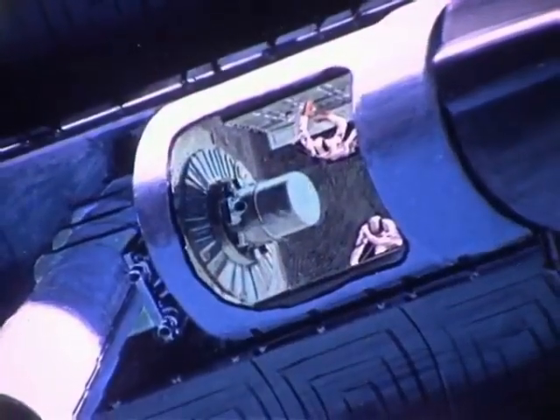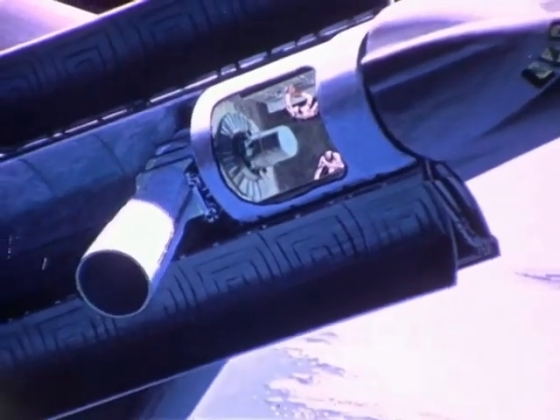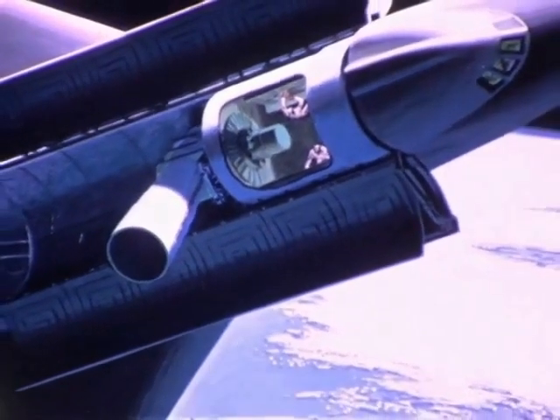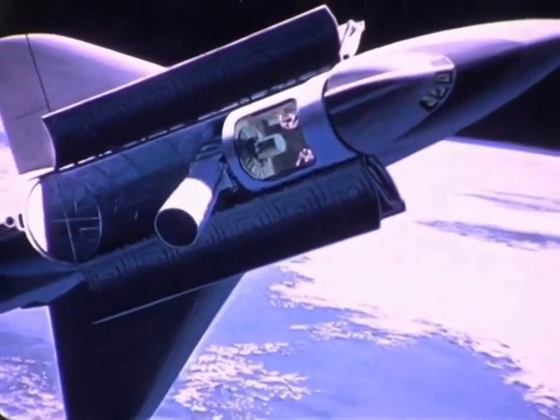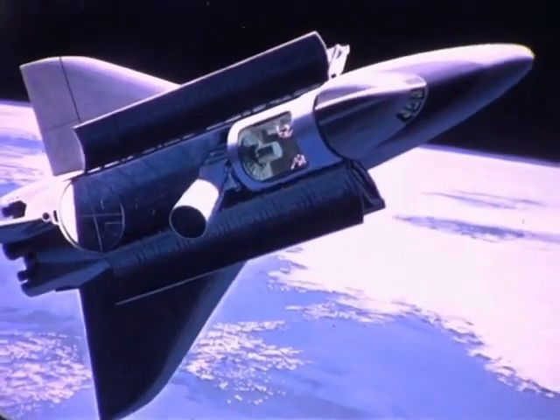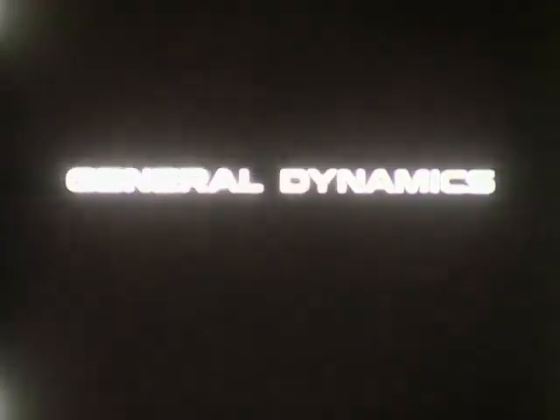The SORTI laboratory will contain facilities to perform a large variety of experiments. SORTI laboratory will remain attached to the shuttle during a seven-day mission in space. Our SORTI lab activities are linked with efforts in Europe to exploit the potential of space applications on an international basis.